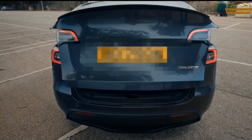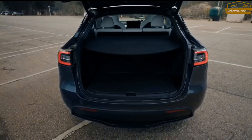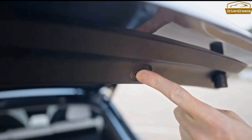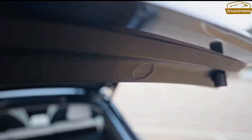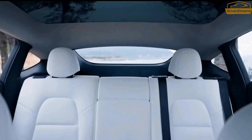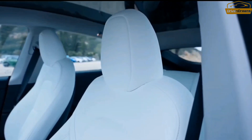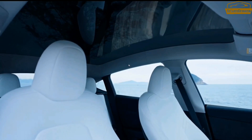The Model Y's cabin is roomy, with plenty of headroom and legroom for all passengers. Getting in and out is easy thanks to the wide-opening doors, tall roofline, and low step-over height. The available third-row seat is tight but adds seven-passenger capacity should you need it in a pinch.